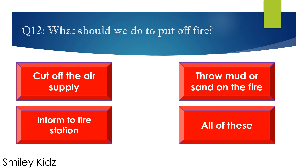Question number 12. What should we do to put out fire? Options are: A. Cut off the air supply, B. Throw mud or sand on the fire, C. Inform the fire station, and D. All of these. Your time starts now.